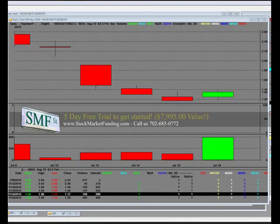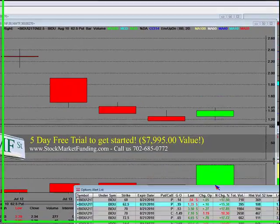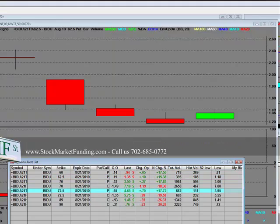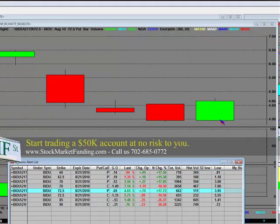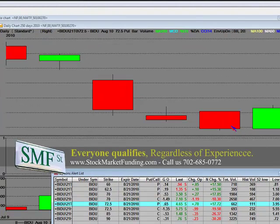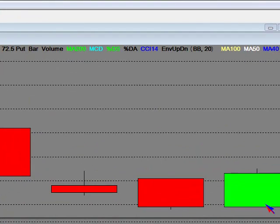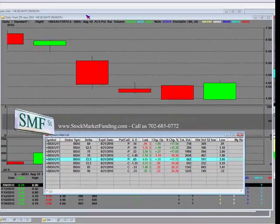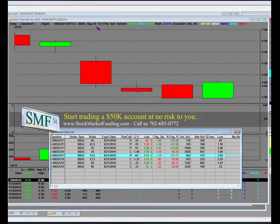We're also going to take a look at the current $72.50 put. The $72.50 put — the stock closed at $73. They were almost $7 over here, but a lot of the premium has come out. We're going to be doing this because there is a lot of upside here. That's the $72.50 put right there.